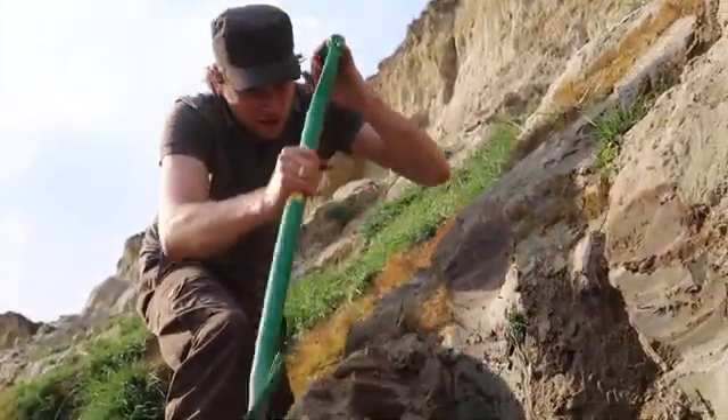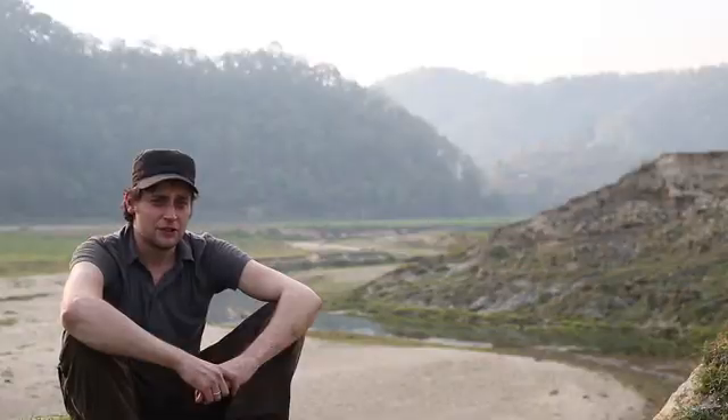The outcrop is interesting because it might tell us something about one of the largest landslides that has occurred in this region here.